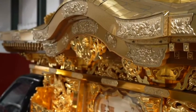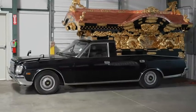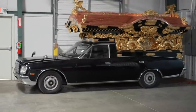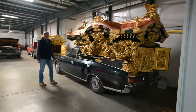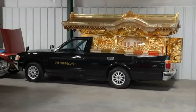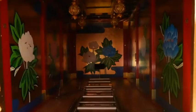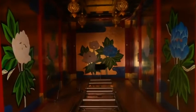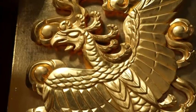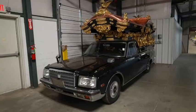What is this? Those are Japanese hearses. That is a Century they put those bodies on — pretty unique in Japan, especially the interiors. The other one, I think, is a Crown. Look at the interiors. So you've got a four-door hearse where you can't use the back door.